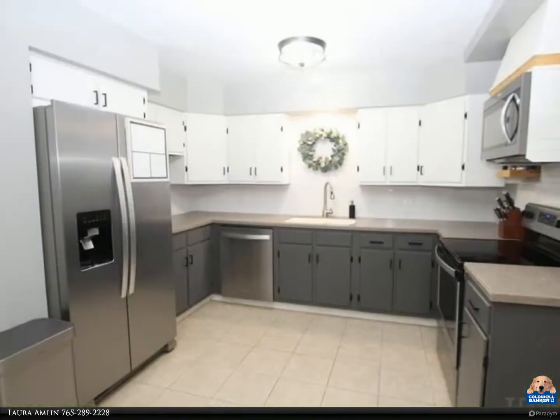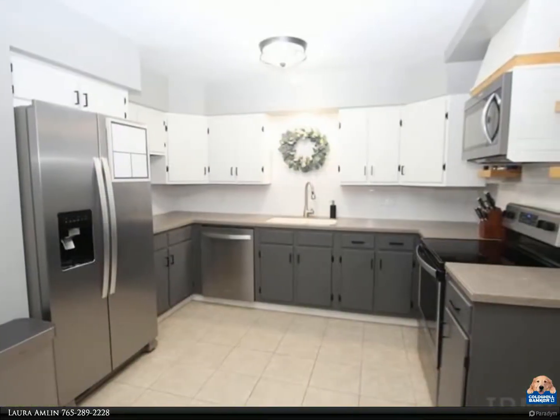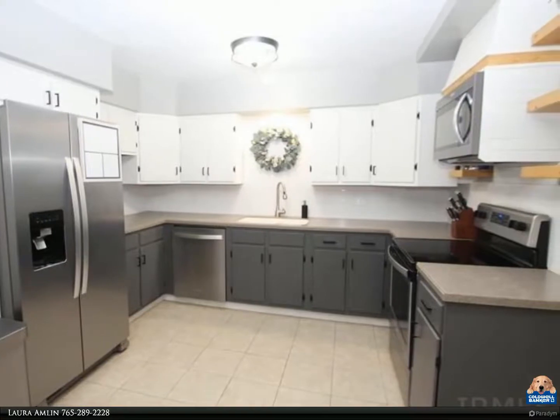The eat-in kitchen features new Corian countertops, new appliances, new tile backsplash, and a pantry closet.